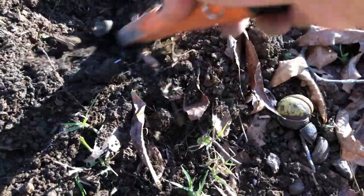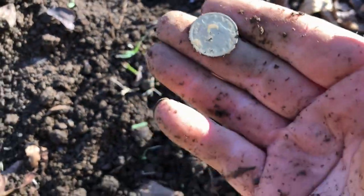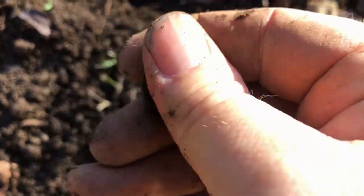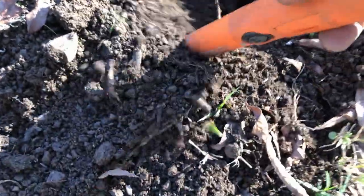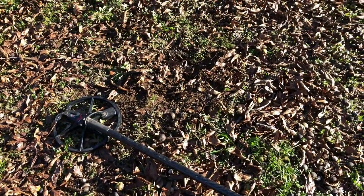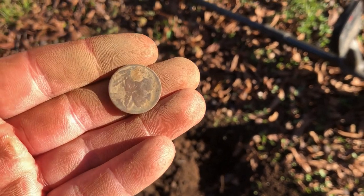Maybe another one — yep, there's another nickel. That's going to be a V nickel. I can't tell the date but I'll get a picture and try to get dates off all three of these. Check it one more time just to make sure. So two Buffaloes and a V nickel out of the same hole. Then less than probably three feet away, just got another signal — another Buffalo nickel. So for whatever reason, somebody lost a bunch of nickels under this old tree.